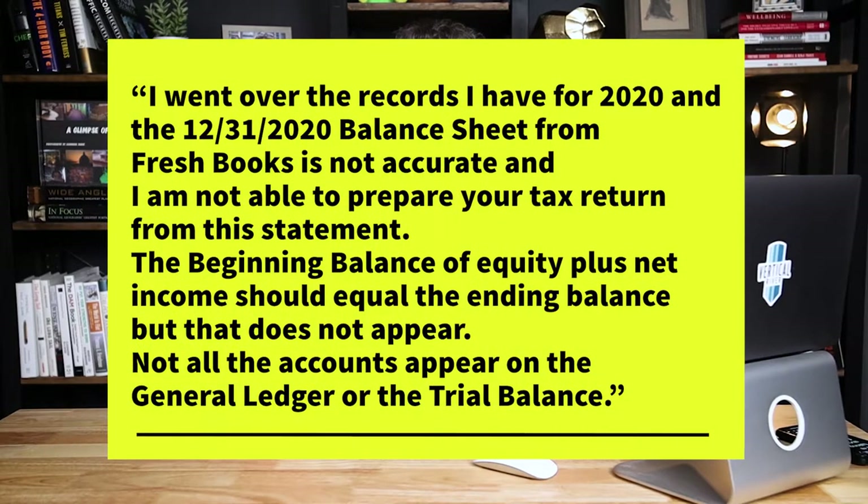This is word for word the email that my accountant sent me to explain this. She wrote: "I went over the records I have for 2020, and the 12-31-2020 balance sheet from FreshBooks is not accurate, and I'm not able to prepare your tax return from this statement. The beginning balance of equity plus net income should equal the ending balance, but that does not appear. Not all the accounts appear on the general ledger or the trial balance." I reached out to support, shared this email, and got connected to an accounting support specialist who was willing to dive deep and help out. I ended up having multiple hour-long support calls where my accountant and a FreshBooks support staff were trying to get things fixed. I had to pay my accountant for that time, and I was on the line too the whole time, so that's a lot of hours used up on this problem.